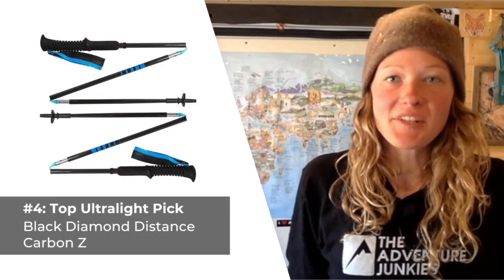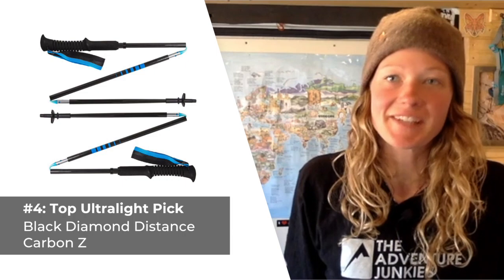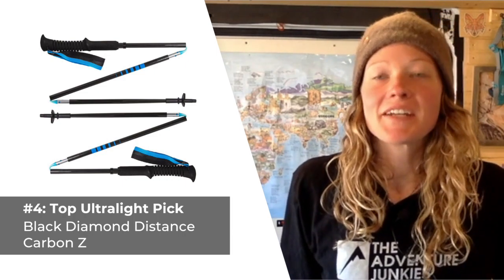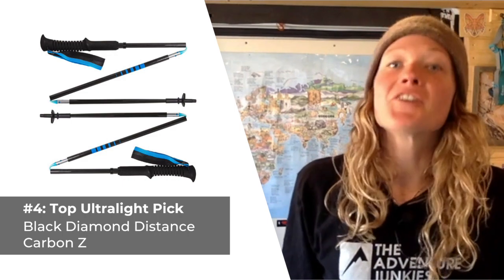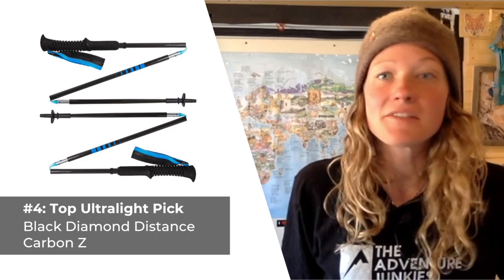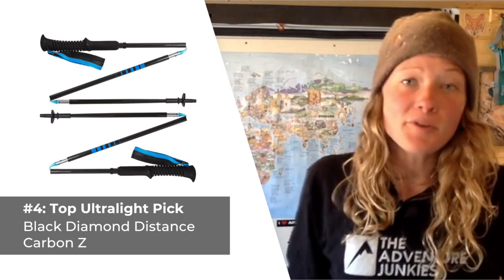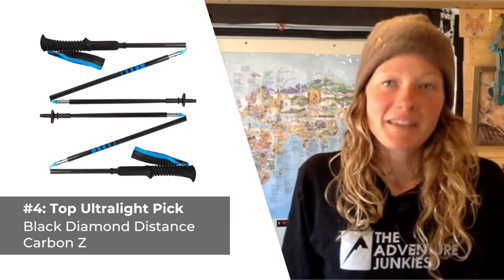Our fourth hiking pole selection is the best choice for ultralight gear enthusiasts — Black Diamond's Distance Carbon Z hiking poles. If you don't mind sacrificing a little adjustability and comfort to save on weight, you've definitely met your match. Weighing in at only 10 ounces, these are some of the lightest trekking poles on the market, ideal for fast and light missions, packing down to just 14 inches in length.